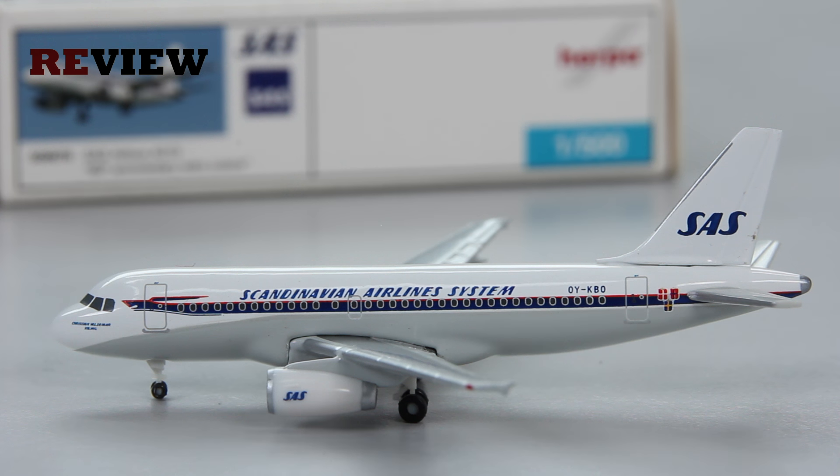And here she is — the beautiful A319 in these very nice looking retro colors of Scandinavian Airlines, celebrating the 60th anniversary of the airline. In fact this model is just about 10 years old now, as the airline is currently celebrating its 70th anniversary.